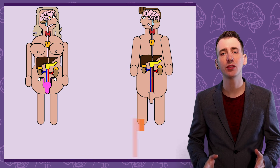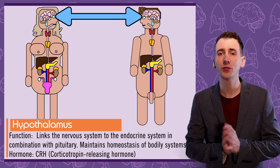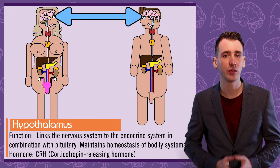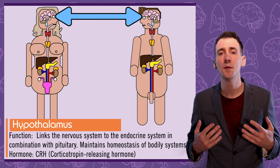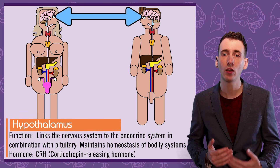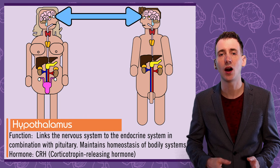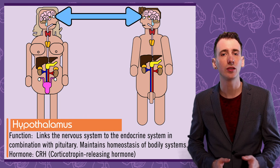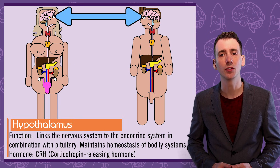The hypothalamus is positioned just next to the pituitary gland and is part of the brain. It works with the pituitary gland to link the nervous system to the rest of the endocrine system. It has a range of functions, one of which is maintaining homeostasis — the balance of the body's processes like heart rate and temperature. An example of a hormone it releases is CRH, corticotropin-releasing hormone, which is then detected by the pituitary gland in the fight-or-flight response.